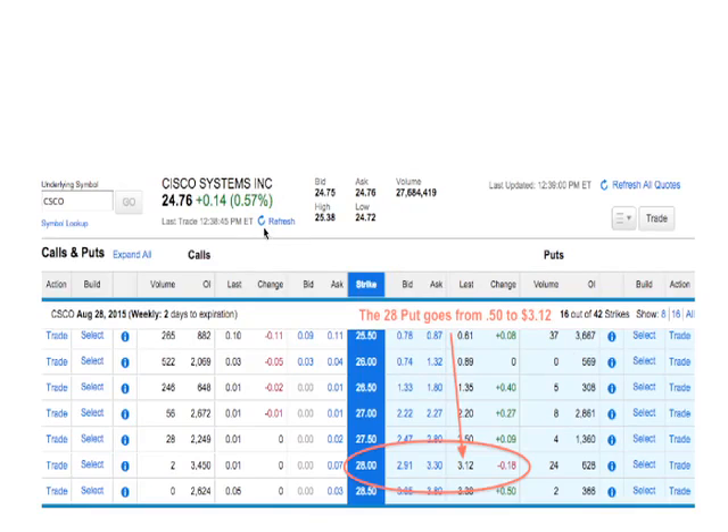Here's a quote of the option just to show you how that happened. It was down $0.18 on the last trade, and it went a little higher than this. But just to show you, this is a quote of when the time came to sell this option — it went from $0.50 to $3.12. That's a huge gain in just a few days.